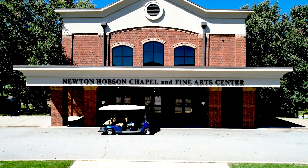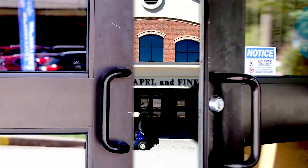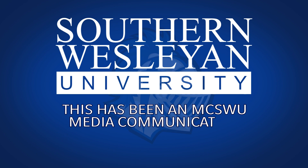Many on SLU's campus have been positively affected by Newton-Hobbson and what the space represents. Find your passion in creativity, community, and ministry here at SLU. Here you are. Come. Go.